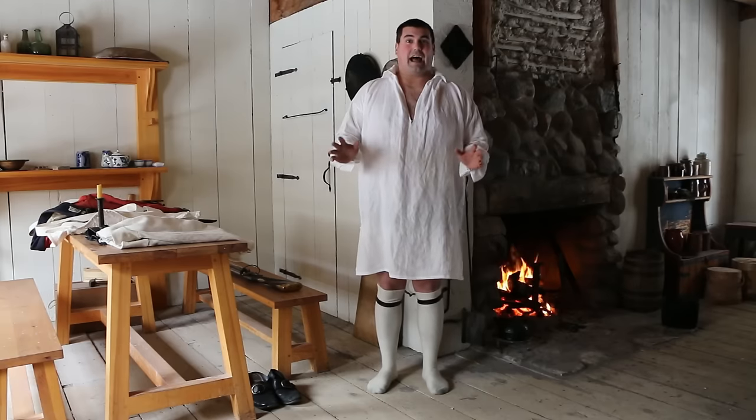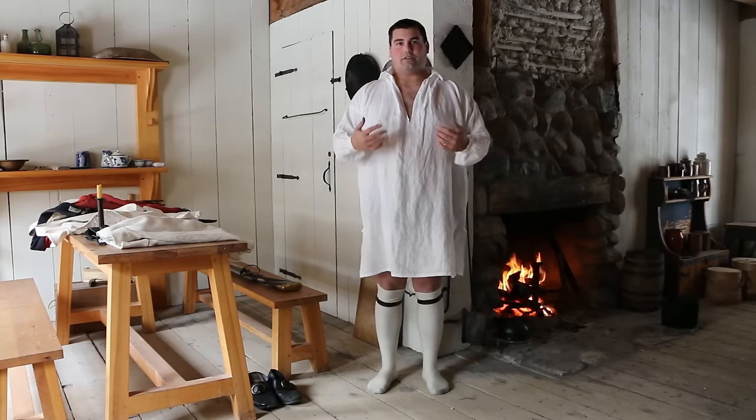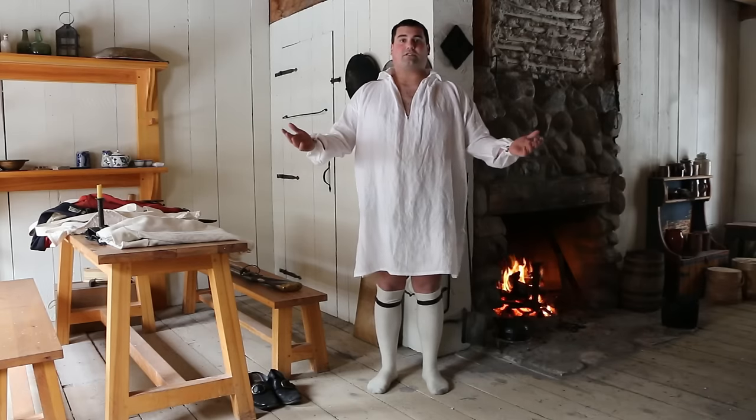This is a little bit awkward. As you can probably see, I'm a little underdressed. Don't worry, it's for a good reason. I'm going to be talking about how a typical British soldier stationed here at Fort Michilimackinac in the 1770s would get dressed for work in the morning.